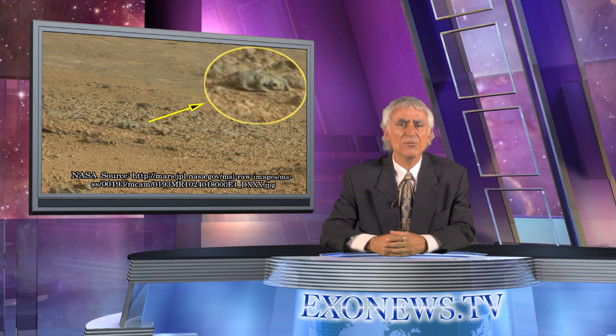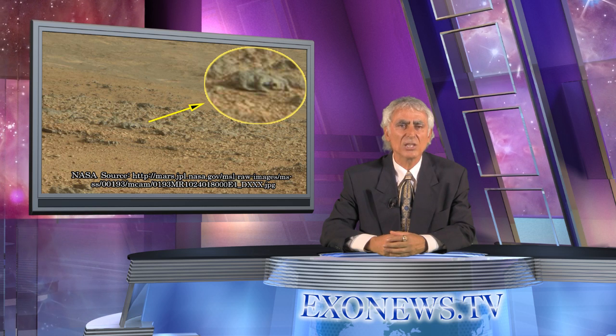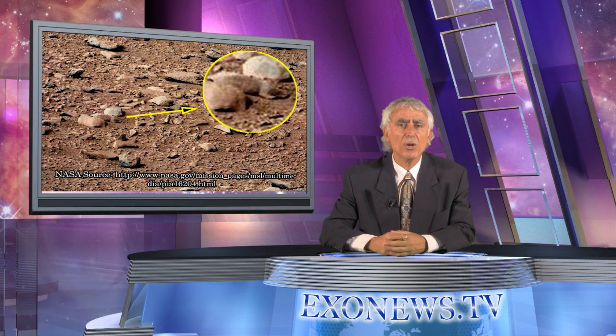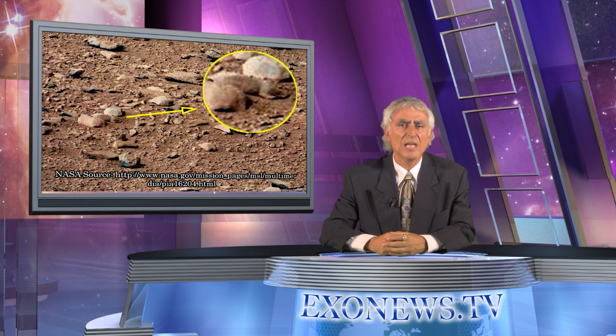The Martian lizard photo follows on the heels of a photo discovered in September 2012, again by Curiosity, showing what appears to be a squirrel. The squirrel photo became hot news when it was picked up by Fox and other major media outlets on May 29. So we have another photo from NASA's Curiosity mission that appears to show an animal on Mars.